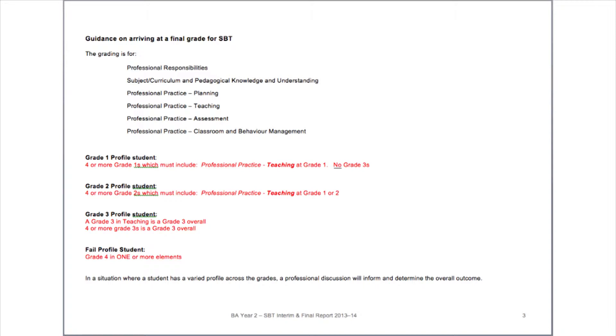Ofsted are really clear that the grading judgments are specific to a student's stage of training and development, so a student can be outstanding at any point in their training. MMU's grading criteria are differentiated for each placement to reflect this. So for example, a BA1 student or a PG1 student can be outstanding at the end of this placement, but the requirements for their subsequent placements will be increased both by the number of standards and the expectations against each of these standards. This can be demonstrated by looking at the good column for PG1, which becomes the requires improvement column for PGF.